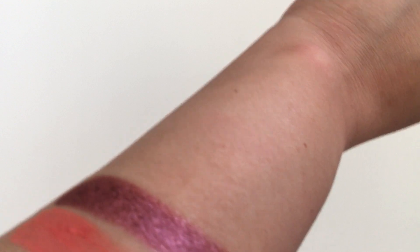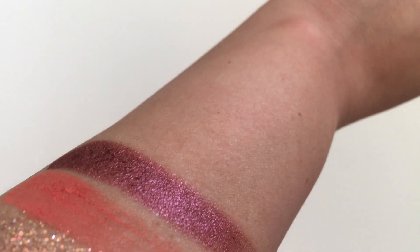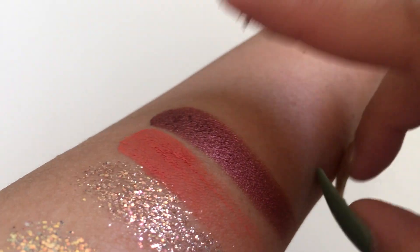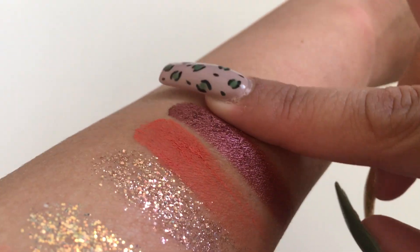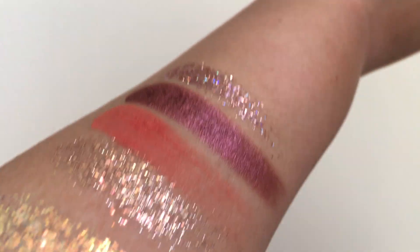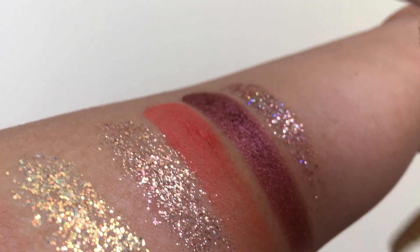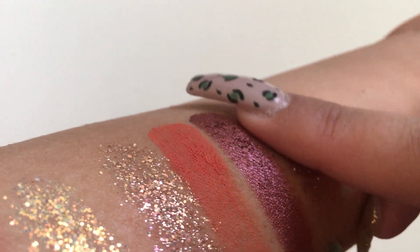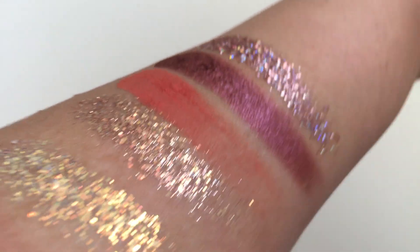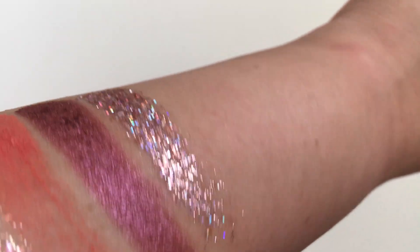The next shade is another glitter called Indio. It's just so hard to swatch these glitters — look at how pretty that one is. Gorgeous.